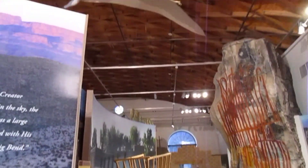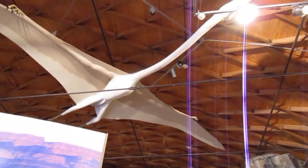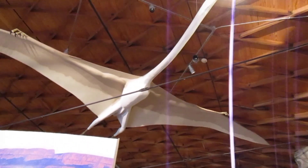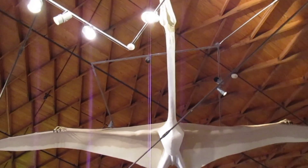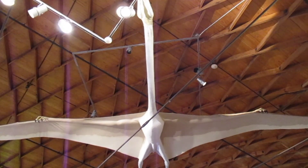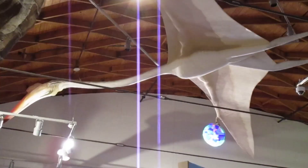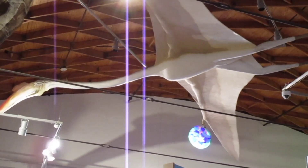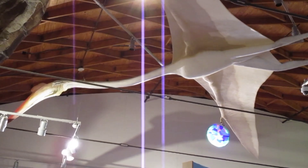They've got this great big flying dinosaur up here on the ceiling. Pretty cool. I'll try to get a better angle of it — it's getting a lot of glare from the lights. There's a slightly better view. Sometimes it's bright in here and sometimes it's kind of dark. Still cool though.